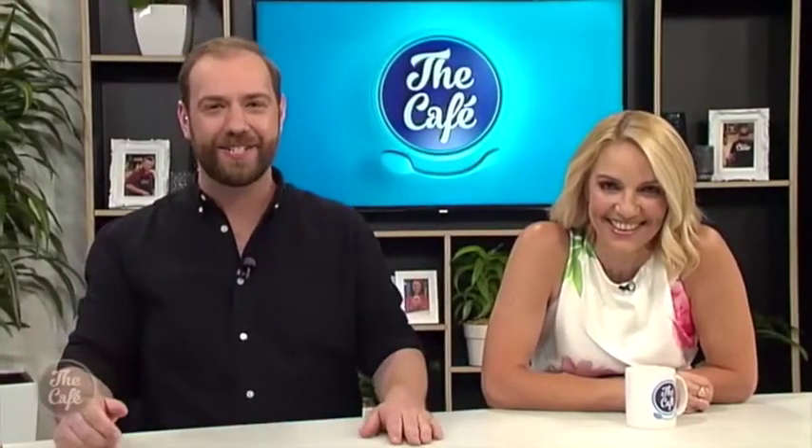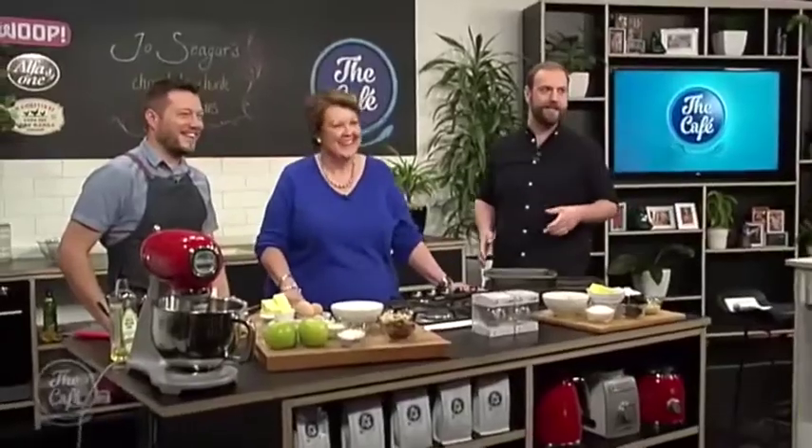Welcome back to The Cafe. Jo Seager, cook of the nation, is chatting to us about hospice this morning. She's in with Mark making her chocolate chunk oat cookies, which are very famous, and also the spiced apple nut crumble slice. Hi Jo, good to be here. We're going to be doing some baking with Mark today — what have we got on the menu?